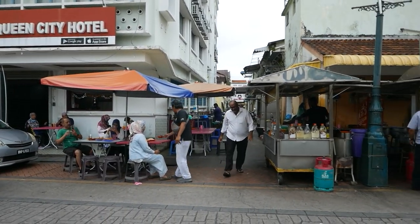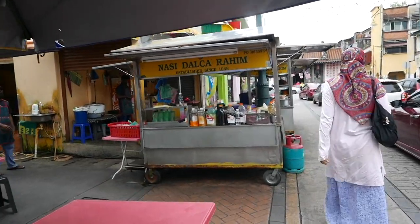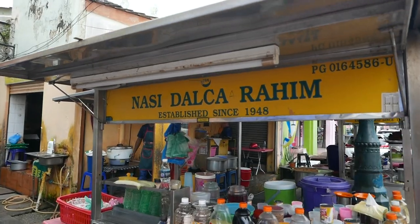In today's video we are in Little India in Georgetown to savor some Nasid Dalcha. Nasid Dalcha Rahim is located next to Queen City Hotel in Queen Street.